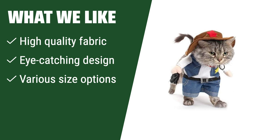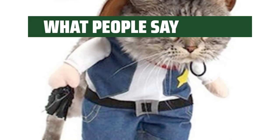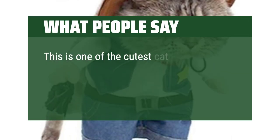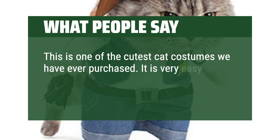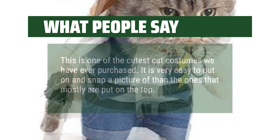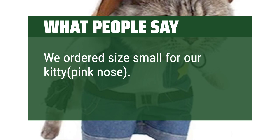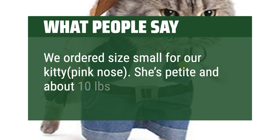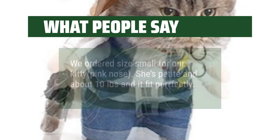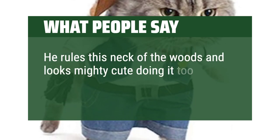With various size options available, you can find the perfect fit for your furry friend for Halloween, Christmas, parties, and more. What People Say: this is one of the cutest cat costumes we have ever purchased. It is very easy to put on and snap a picture. We ordered size small for our kitty, pink nose. She's petite and about 10 pounds and it fit perfectly. He rules this neck of the woods and looks mighty cute doing it too.